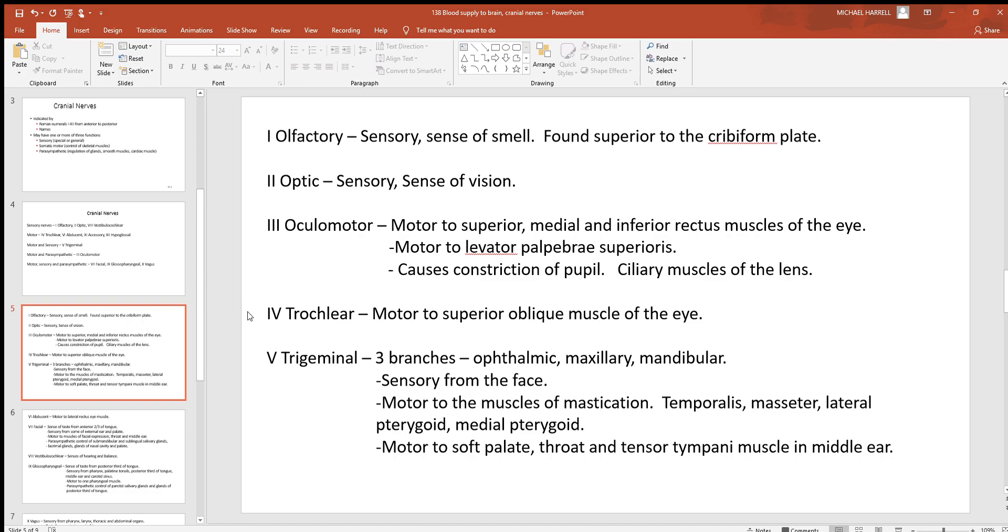The fourth cranial nerve, the trochlear, is motor to the superior oblique muscle of the eye. The fifth cranial nerve is the trigeminal, with three branches — ophthalmic, maxillary, and mandibular — providing sensory input from the face: the ophthalmic from the nose and forehead, the maxillary from the upper jaw, and the mandibular from the lower jaw. The trigeminal also controls the muscles of mastication — chewing — including the temporalis, masseter, and lateral and medial pterygoids. It is also motor to the soft palate, the pharynx, and the tensor tympani muscle in the middle ear, which protects deeper inner structures from very loud noises.